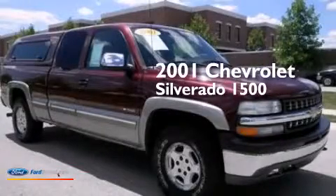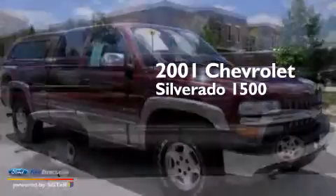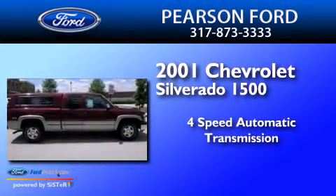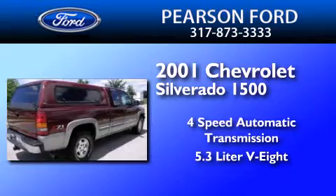This is a 2001 Chevrolet Silverado 1500. This truck has a 4-speed automatic transmission and a 5.3-liter V8.